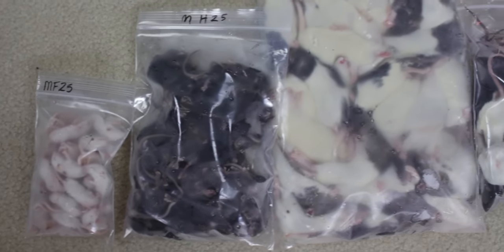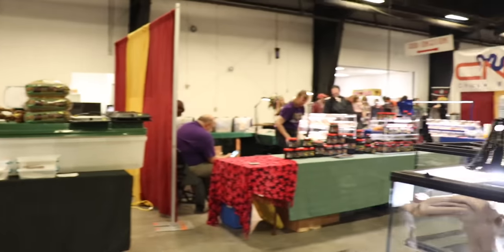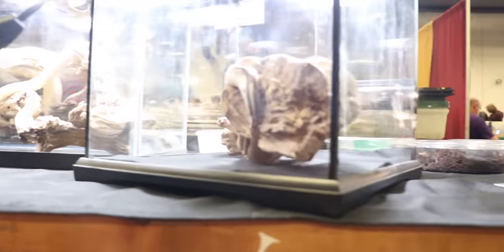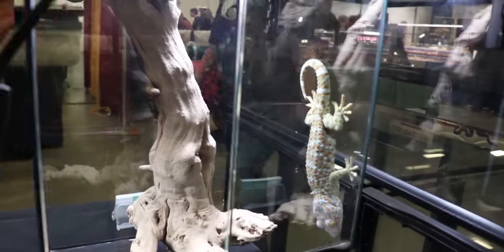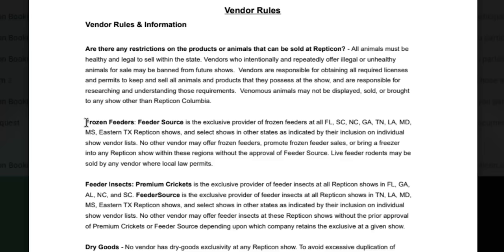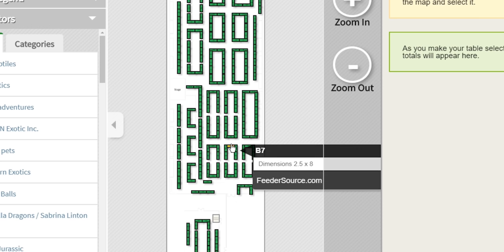Feeder Source is the one I've purchased from the longest. I discovered them through Repticon, which is a reptile show in the United States, and they are the sole seller of frozen mice and rats at the shows. When you apply to actually sell at Repticon, there's a very clear, very specific area that says you are not allowed to sell frozen thawed mice or rats. They probably just have a partnership where they don't let anyone else sell, and that certainly works in their favor because they get a ton of business and everyone has to buy the frozen rodents there if they're buying a snake from the show, unless they ordered in advance online.